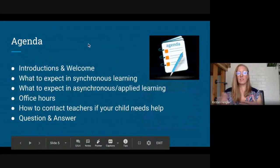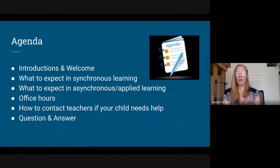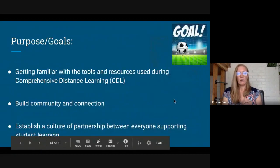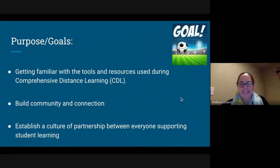So today we'll do introductions, which we've kind of already done. We'll talk about expectations and what synchronous and asynchronous learning look like, office hours, I'll show you my webpage and how you can contact us. And at the end if you have any questions — are there any questions yet, Andrea? Not yet. Okay, good.